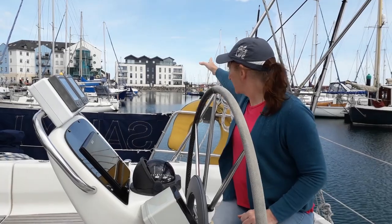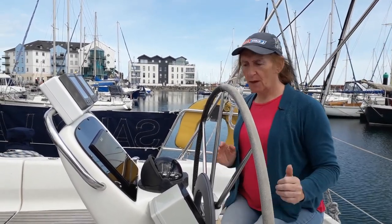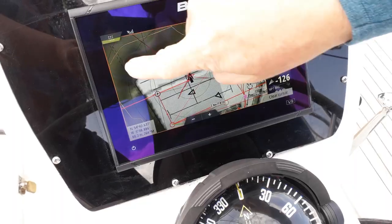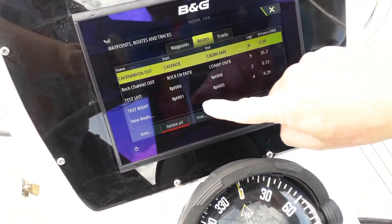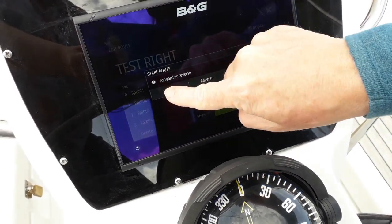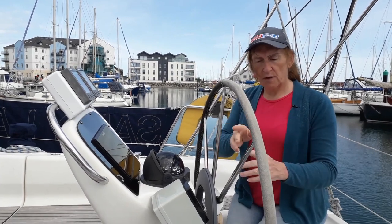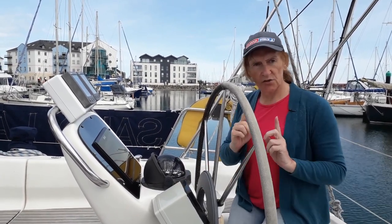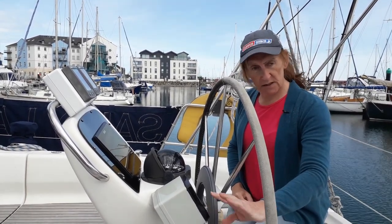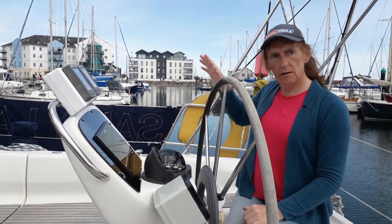One goes to starboard up the alleyway and one goes to port through the pontoon and up that alleyway. Obviously we're not going to go anywhere. So I'm going to select the one that goes to starboard, start the route — the route is now active in the chart plotter. Now I'm going to instruct this to track on the active route. I've got it all set, all I have to do is press this button here, and when I do the wheel should turn to starboard.